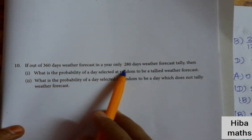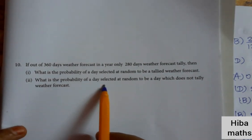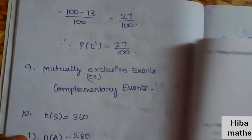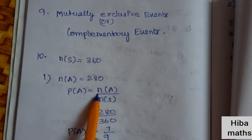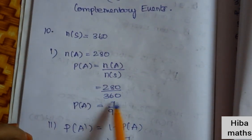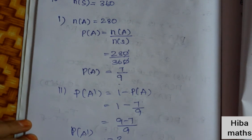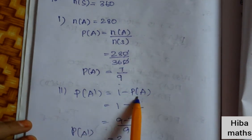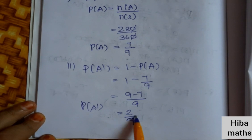Tenth question: out of 360 days, weather forecast tallied on only 280 days in a year. What is the probability of a randomly selected day having the weather forecast tally? P(tally) = 280 divided by 360, simplified to 7 by 9. What is the probability of not tallying? P(not tally) = 1 minus 7 by 9 = 2 by 9. That is a very easy worksheet.